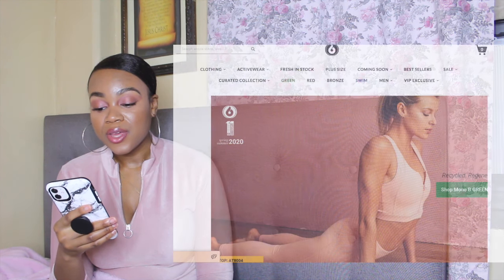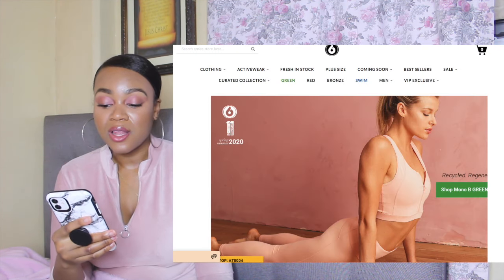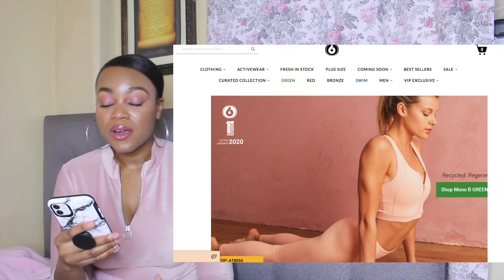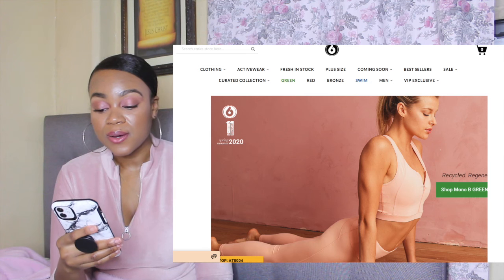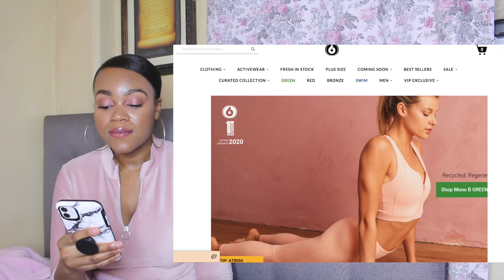The last one is Mono B Clothing. They have plus size clothing and men's activewear available on their site, and they also have swimwear available. So they do have a wide variety of things to choose from, and those are all 10 of the activewear clothing vendors I wanted to mention.